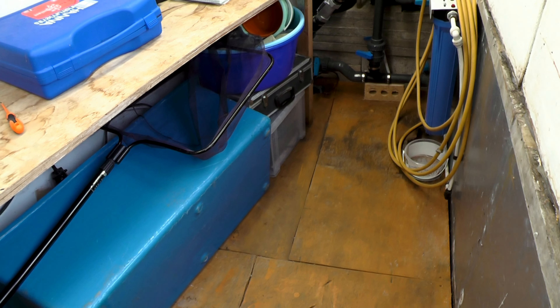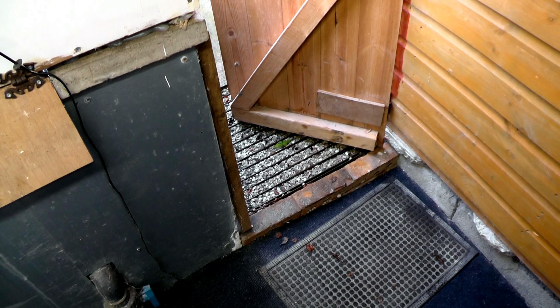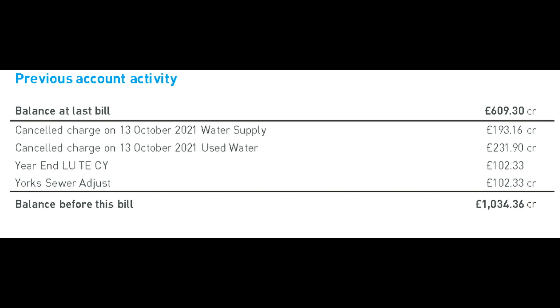Once I took my reading I filled in the claims form, attached it to an email, and sent it back to customer services. Two weeks later I got an email saying I had a new bill. You can see the old bill was £506 in credit; the new bill is £609 in credit - a difference of approximately £102. The charges are exactly the same, but they've taken into account the readings as submitted. Yorkshire Sewers is £102.33 in credit.